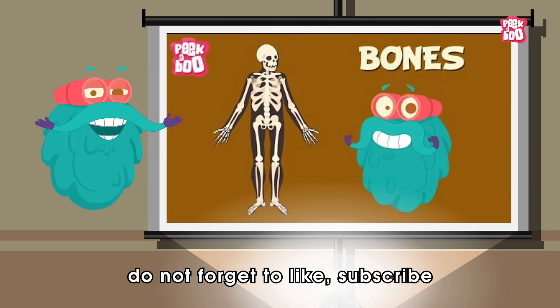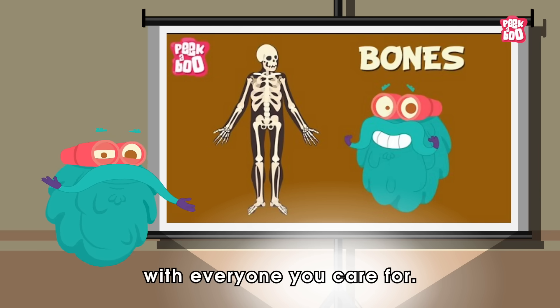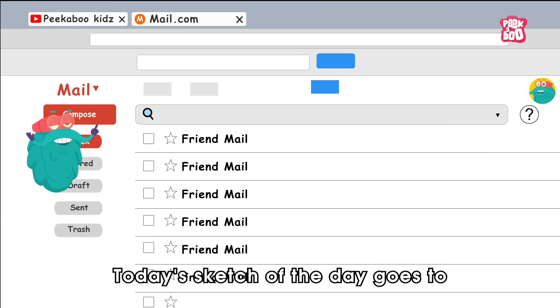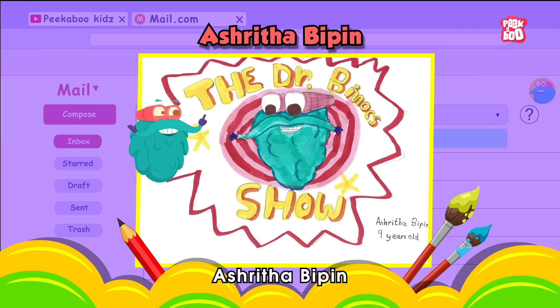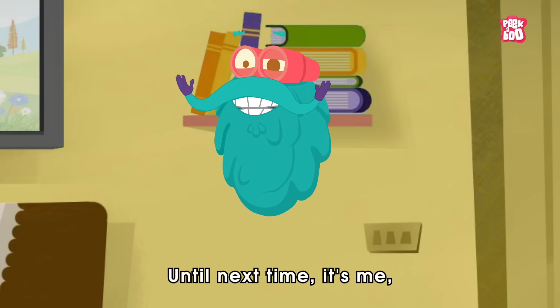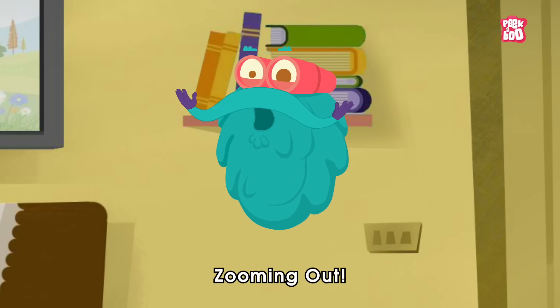Remember to like, subscribe, and share this video with everyone you care for. Today's sketch of the day goes to Shrita Bipin — hope you felt healed today! Until next time, it's me Dr. Binox, zooming out.